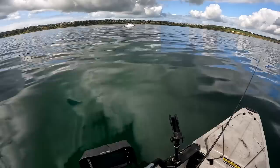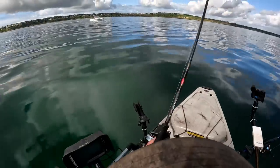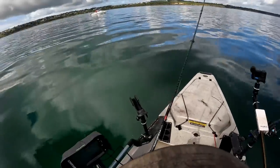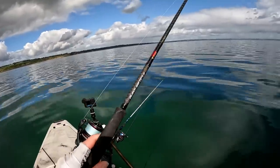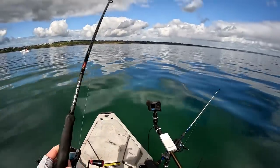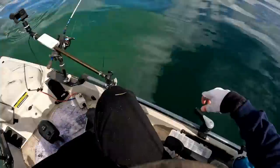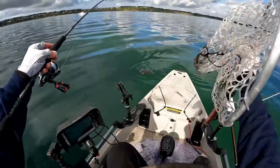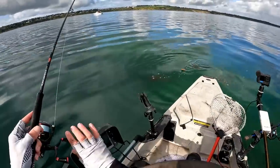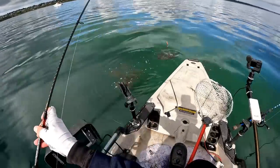Are you serious? Got one — a good one! It's on by one tentacle with this little net. That's going to be a challenge. I reckon I'm going to lose this one.